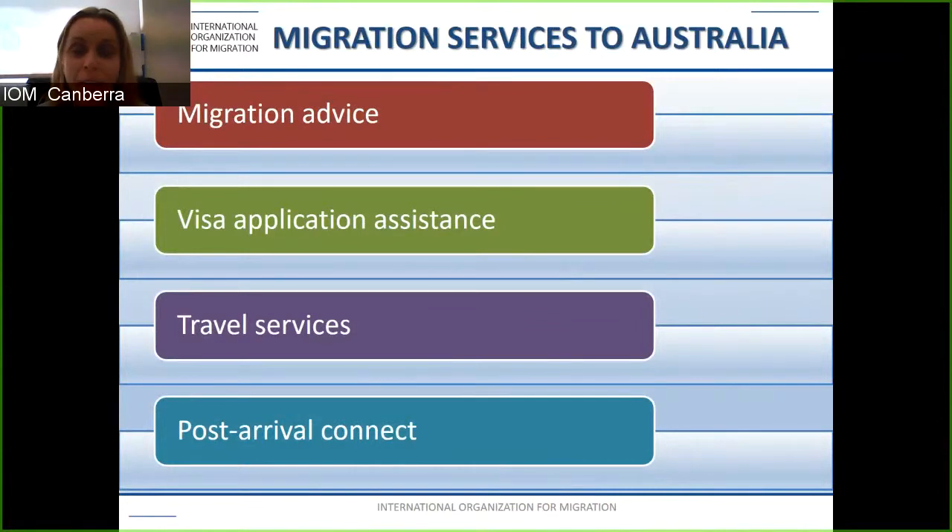Migration Services to Australia is a program within IOM and it provides migration advice, visa application assistance, travel services, and post-arrival connect. Post-arrival connect is a complementary service which IOM provides to support you in understanding your visa conditions and ensuring that when you arrive in Australia you understand what those conditions mean.